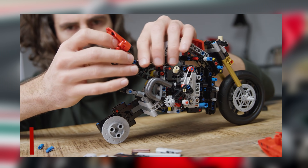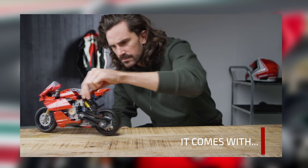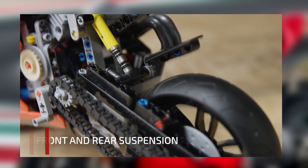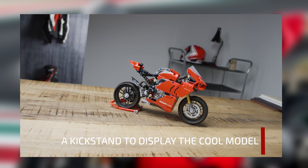This set is going to retail for $59.99 and it's going to come with 646 pieces. The measurements of the set are 12 inches long, 6 inches high, and 3 inches wide — or in centimeters, 32 centimeters long, 16 centimeters high, and 8 centimeters wide.